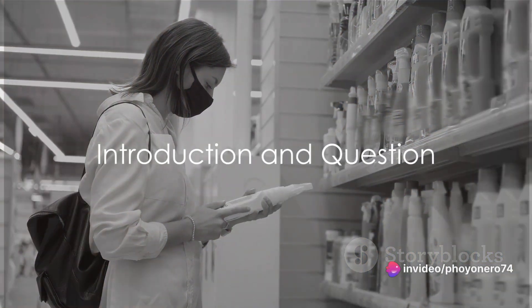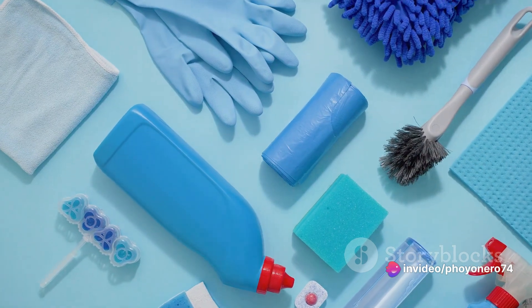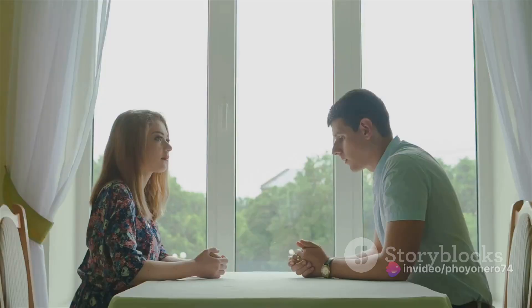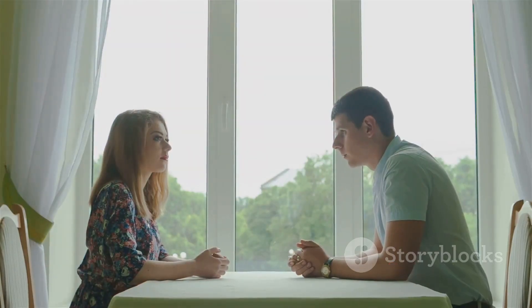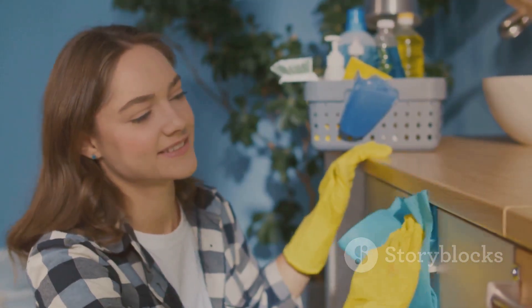Ever wondered how to choose the best cleaning products for your home? We know it's easy to get overwhelmed with the sea of choices out there. But don't worry, we've got your back — you're not alone. Today we're going to share 5 tips to help you make the best choice.